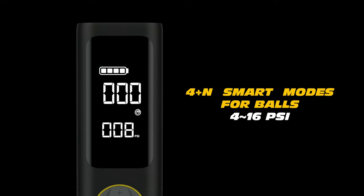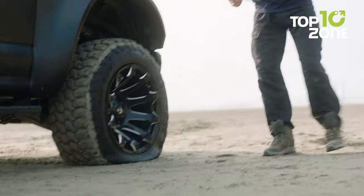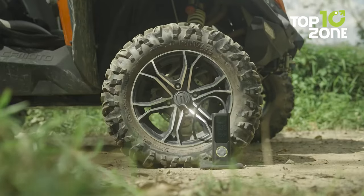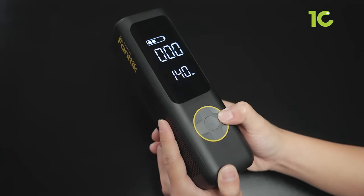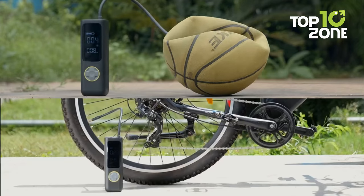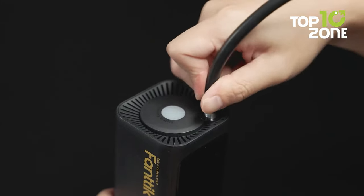Inside the inflator, there is a powerful rechargeable 7800mAh battery with 40 minutes of continuous run time, providing enough time to inflate cars, motorcycles, bikes, and other inflatables. Apart from faster inflating, the X8 Apex comes with four different preset modes and two-mode LED lighting for dark-time emergencies. If you require a fast tire inflator in a compact package, be sure to check out the X8 Apex from Fantec.